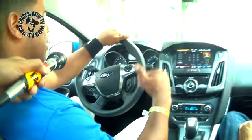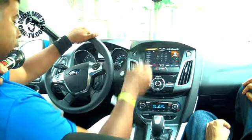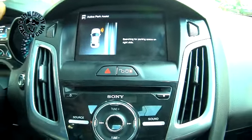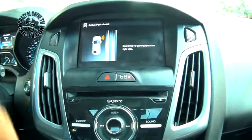It also has something else that's kind of cool. If you're trying to parallel park, you can actually hit this button right here and it will search for a parking space on the right side and actively park it for you. Like the Mercedes has — you're supposed to be in a box for Mercedes. Here you just have to be between two cars and it will sense it for you.